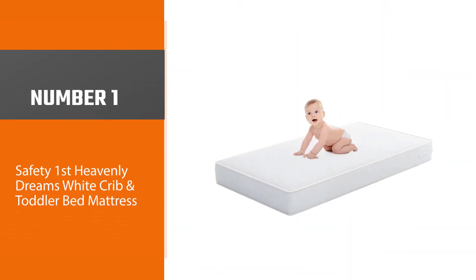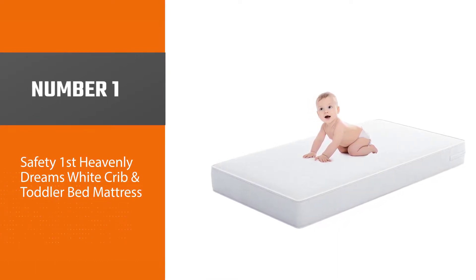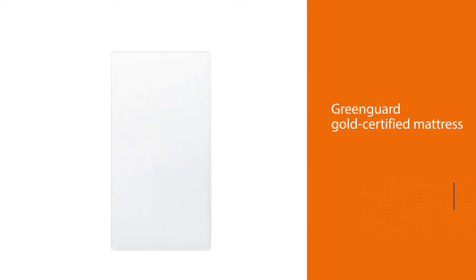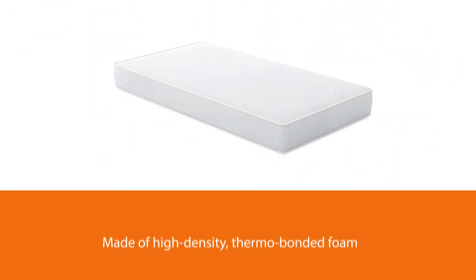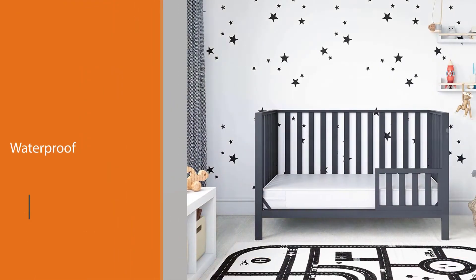Number one, most popular: Safety 1st Heavenly Dreams White Crib and Toddler Bed Mattress. According to the manufacturer, the core of this GreenGuard Gold certified mattress is made of high-density thermo-bonded foam. The polyester core serves as a support structure, and a waterproof, stain and odor resistant, wipe-clean cover is included.